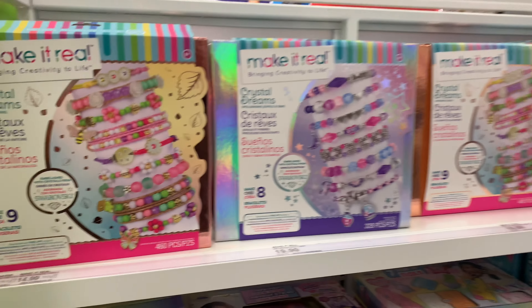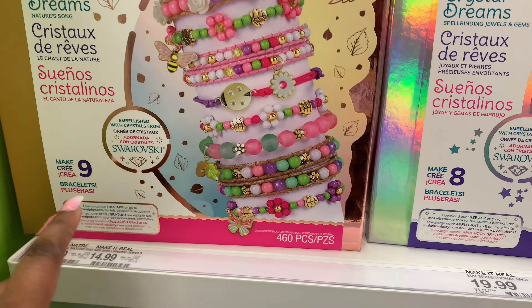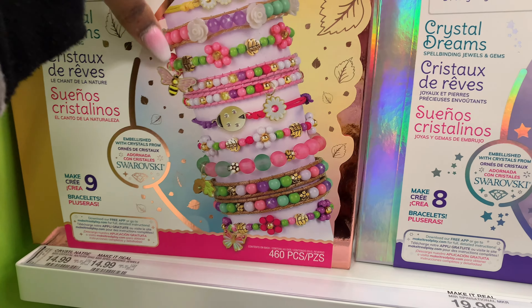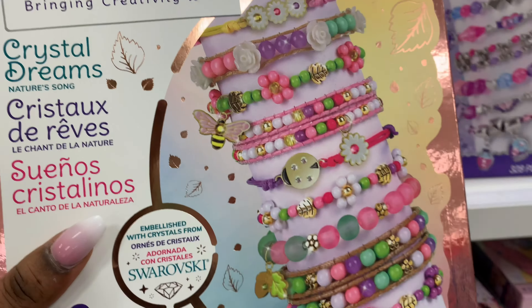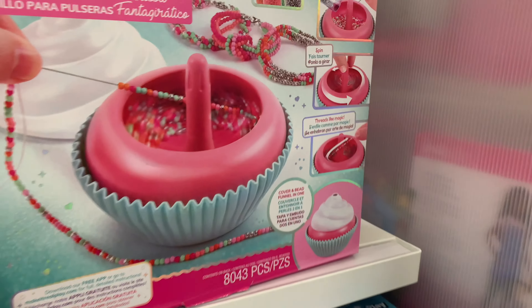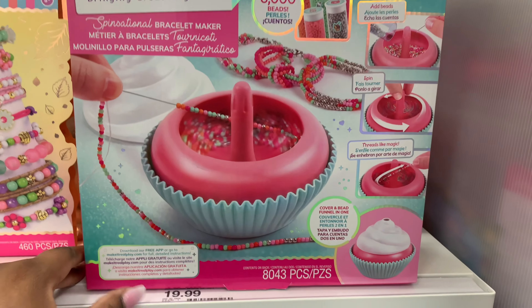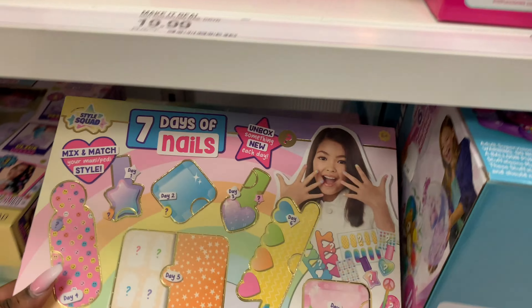If you have girls that are into jewelry and like to make their own jewelry — $14.99 for a 460-piece set! My oldest set of girls love making jewelry. And this one is another one too — it comes with a bracelet maker for only $19.99. They got some cute stuff over here.